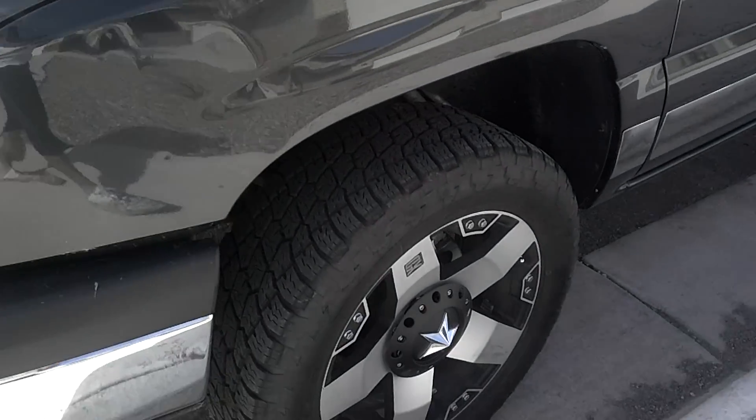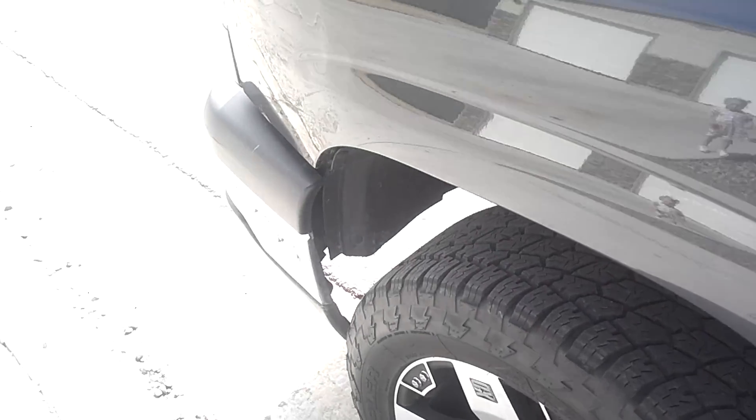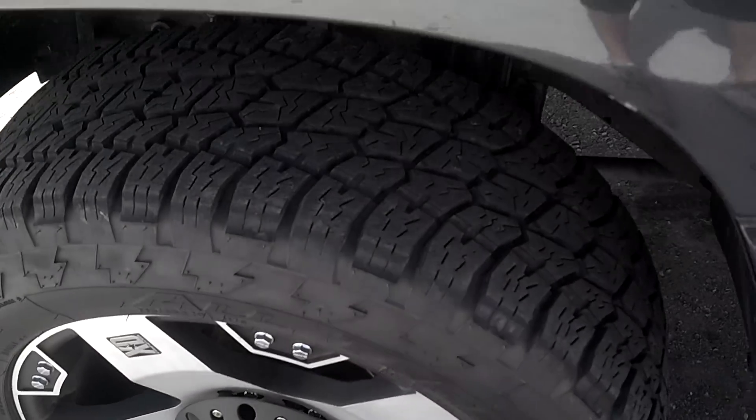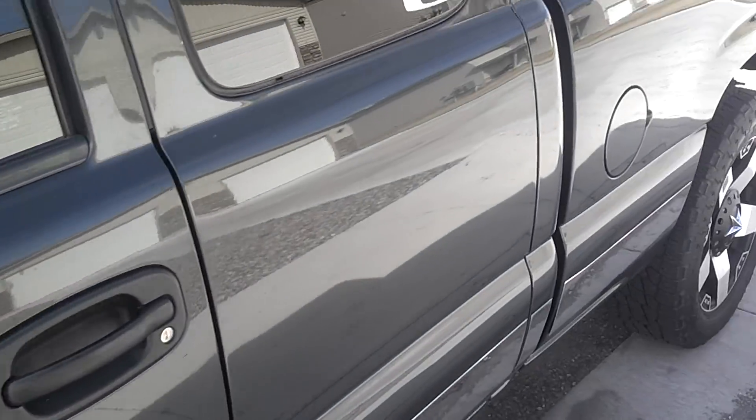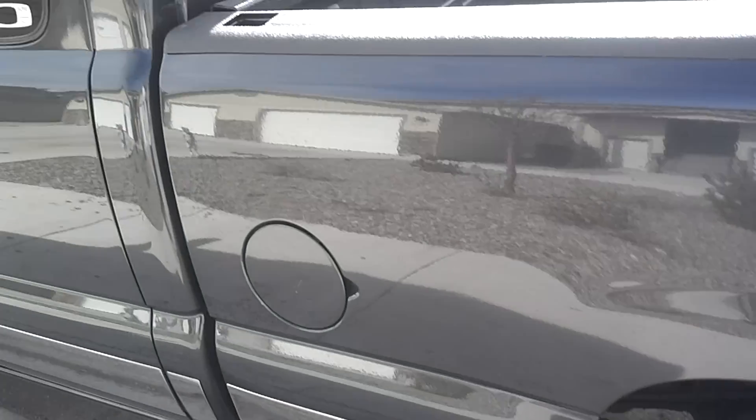It has 20-inch KMC Rockstar rims, machined with matte black. The wheel size is 275-55 R20s. They're all-terrains and they're really good — really quiet, not loud at all, and very durable.